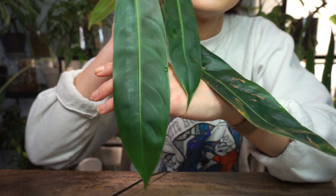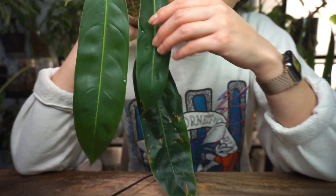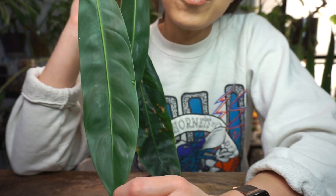Last plant on my list — I'm absolutely loving my patricie right now. I wish that my heterocraspidon would just take cues from my patricie and grow a little bit more easily.